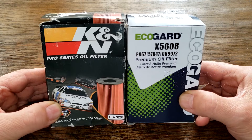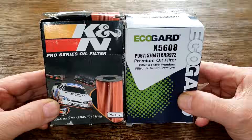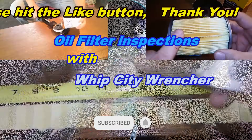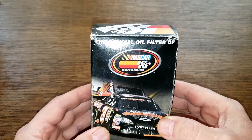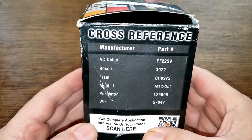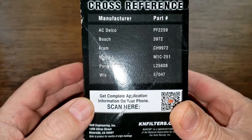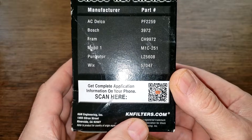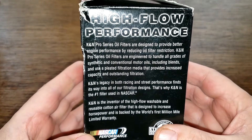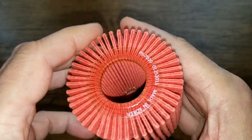These oil filters fit Charles's 2019 Toyota Sienna SE — the one with the 3.5 liter V6 engine. These two filters are going to duke it out, and when the dust clears we'll see who the winner is. Let's start with the K&N — not much information on the box, but here's a list of replacement filters and a website.